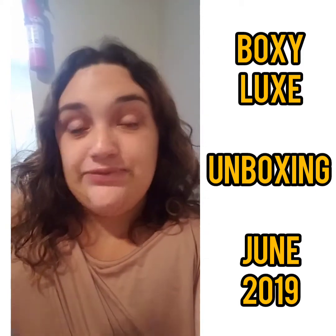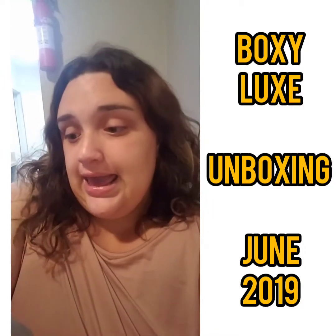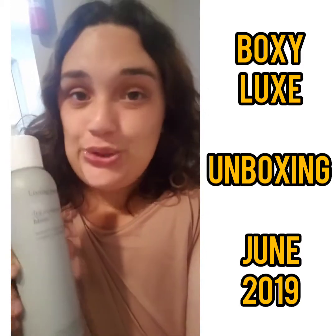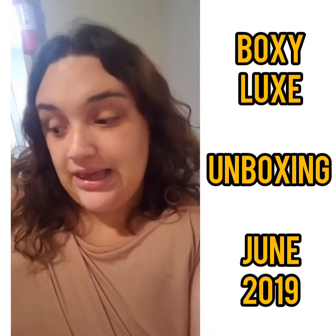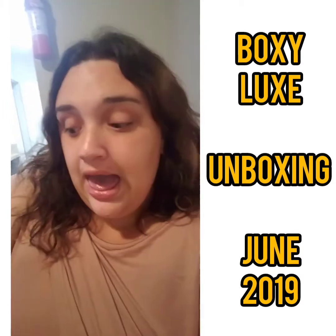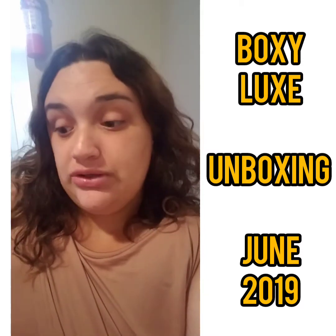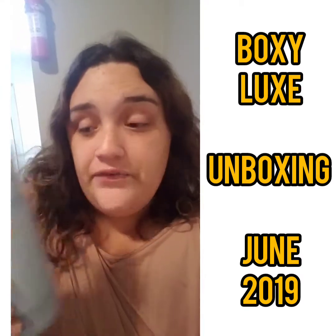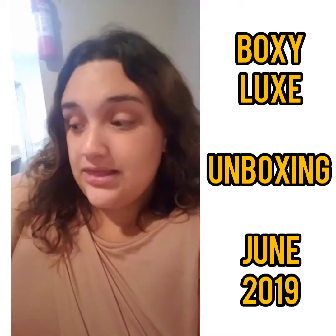The next item is the Living Proof Full Dry Volume Blast spray — long-lasting volume and texture. I have not used this yet but I'm very eager to try it out. I'll be testing it in the upcoming video with the Trissique mascara. This is my first time getting Living Proof. The MSRP is $29 and it's a 7.5-ounce size, which is ginormous. I love that they didn't skip on the size this month.